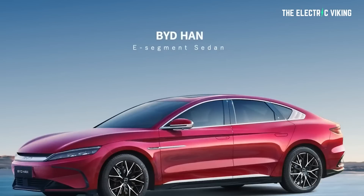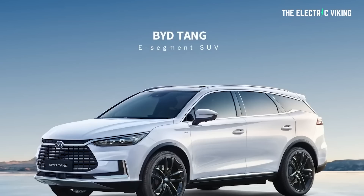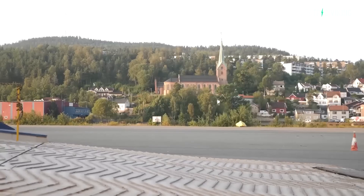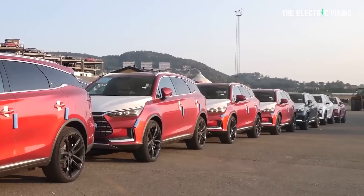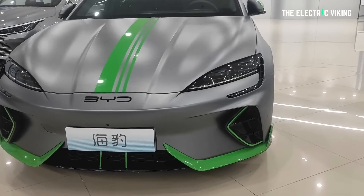BYD had said they were going to sell the Han EV, the Atto 3 EV, and the Tang EV. BYD actually got 100,000 orders from a German rental car company, which was crazy. But now it turns out they're selling a fourth electric car in Europe.